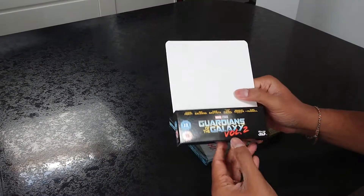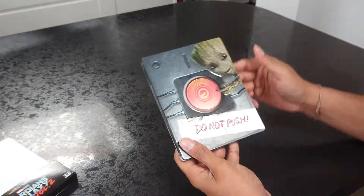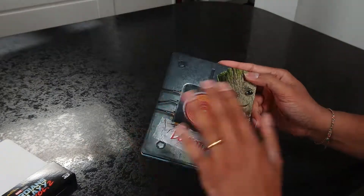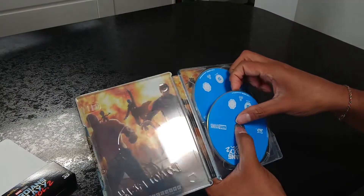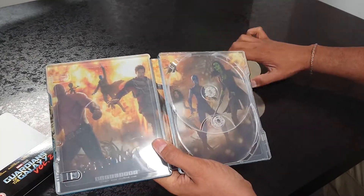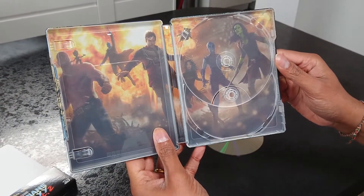This is the standard Blu-ray 2D and 3D package. That's quite nice — it's actually embossed. I don't know if you guys can see it, but it's not a flat picture. It's quite nice. Let's take the Blu-rays out. We've got the 2D and the 3D discs in here. It's the full artwork in there of the entire team.